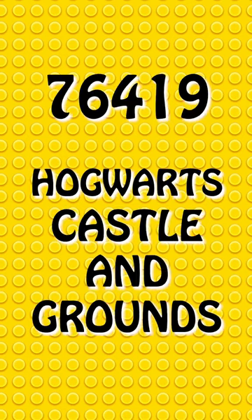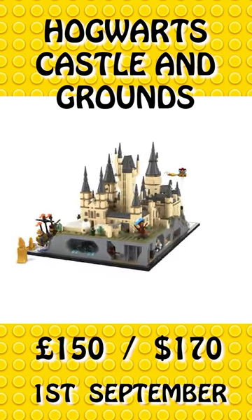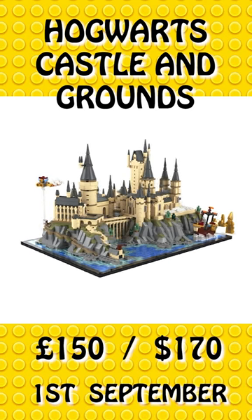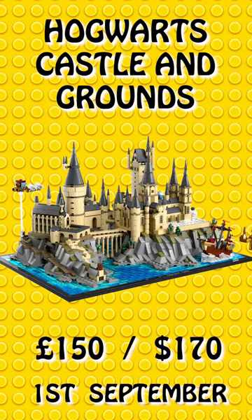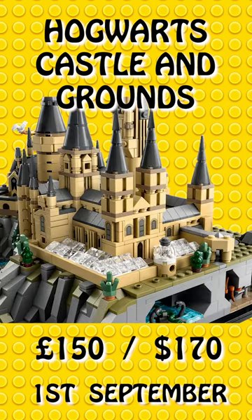Lego Harry Potter fans are in for a real treat. Set 76419 is the Hogwarts Castle and Grounds. It's coming on the 1st of September for £150 or $170 and has 2,660 pieces.